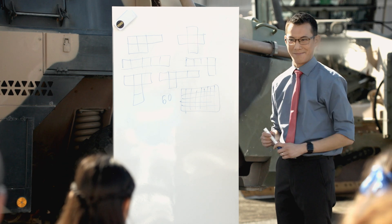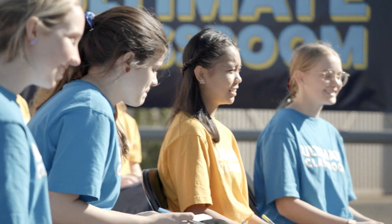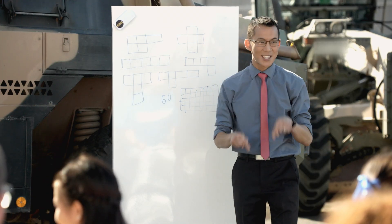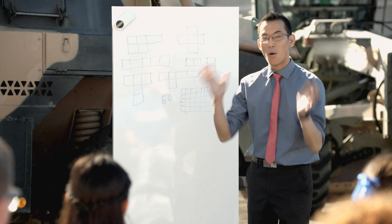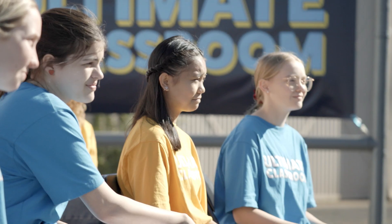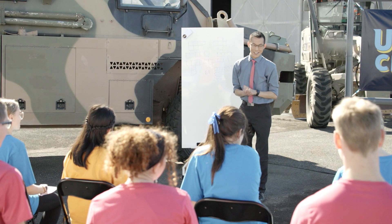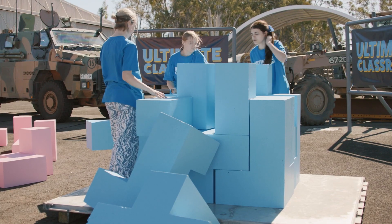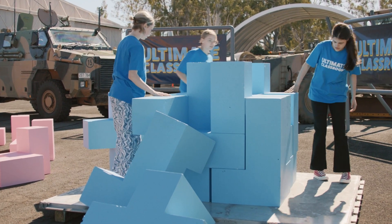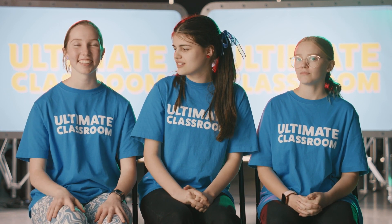That was in two dimensions. What you're going to be doing is in three — because this is the ultimate classroom after all. This final challenge will push your spatial reasoning to its limits. You'll need to consider all the geometric permutations of rotation and translation to optimise your solution. Good luck, teams — I'm really eager to see how you go. It looks like blue team, there's almost a cube there. We started succeeding, but then one piece just sticks out and we have to start again.